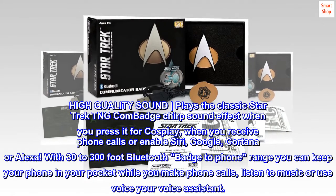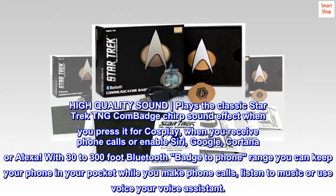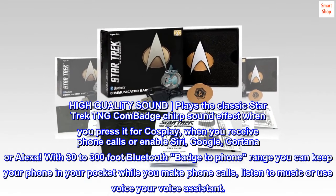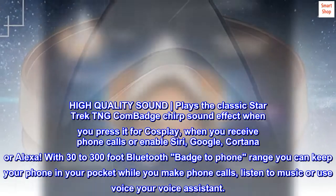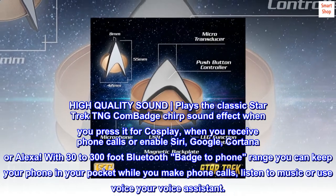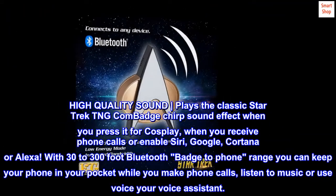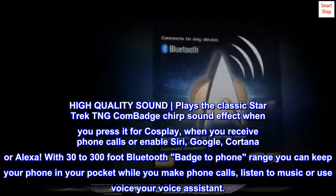High-quality sound — plays the classic Star Trek TNG Comm Badge chirp sound effect when you press it for cosplay, when you receive phone calls, or enable Siri, Google, Cortana, or Alexa. With 30 to 300 foot Bluetooth badge-to-phone range, you can keep your phone in your pocket while you make phone calls, listen to music, or use your voice assistant.